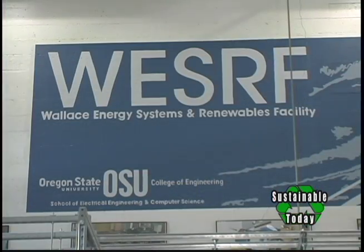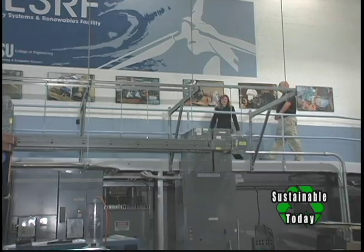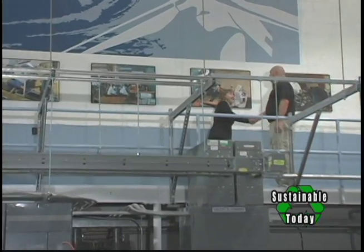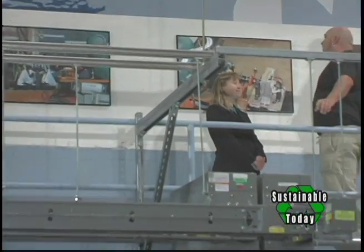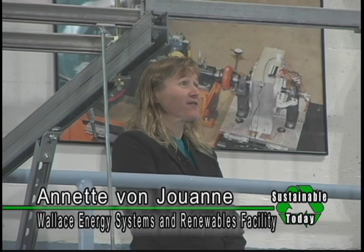We're here at Oregon State University's WeSurf Laboratory with Annette Von Juan. She's a professor here dealing with the Wave Energy Program. Thank you for having us here. Tell us a little bit about this fabulous facility. We're here in the Wallace Energy Systems and Renewables Facility.